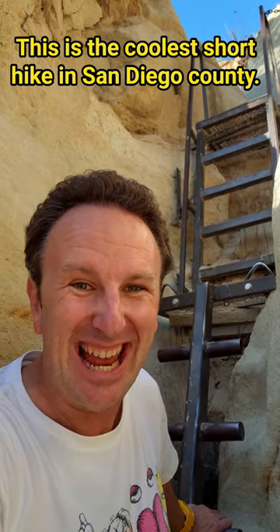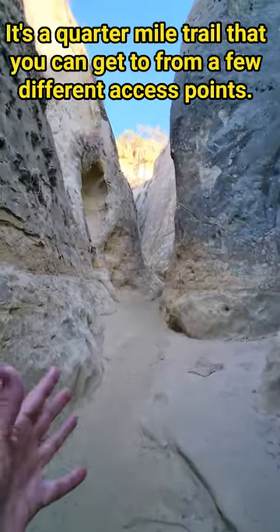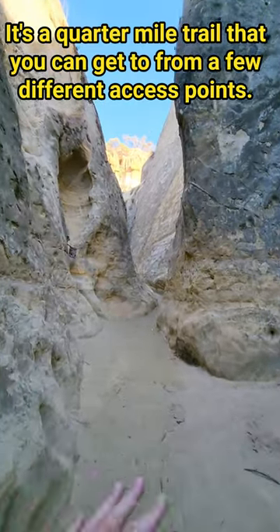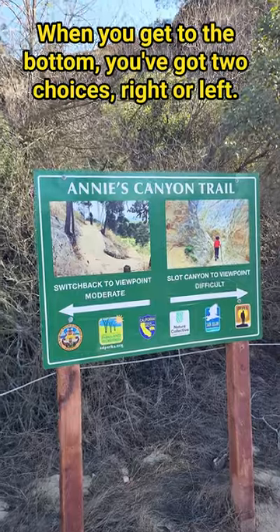This is the coolest short hike in San Diego County. It's called Annie's Canyon in Solana Beach. This is located in the San Alejo Ecological Reserve. It's a quarter mile trail that you can get to from a few different access points, but if you take the Solana Trail it's about three quarters of a mile to get here.